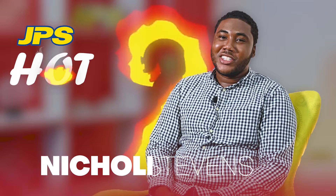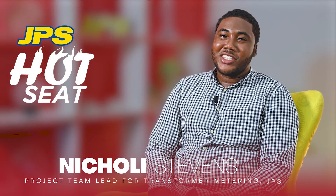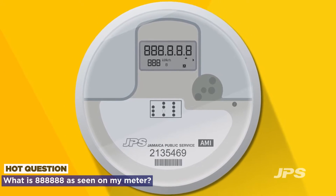Hi everyone, I'm Nicolai Stevens. I am the project team lead for transformer metering on the smart meter project. "8888" is a universal identifier used for all or most LED displays to signify that yes, the screen is working. It is an international standard that allows the viewer to recognize whether or not there are any digits that are not working.